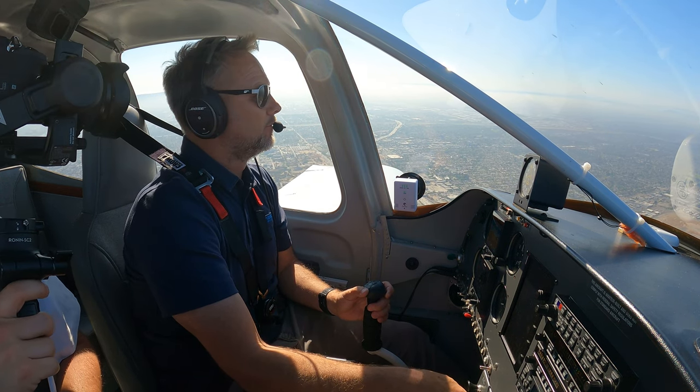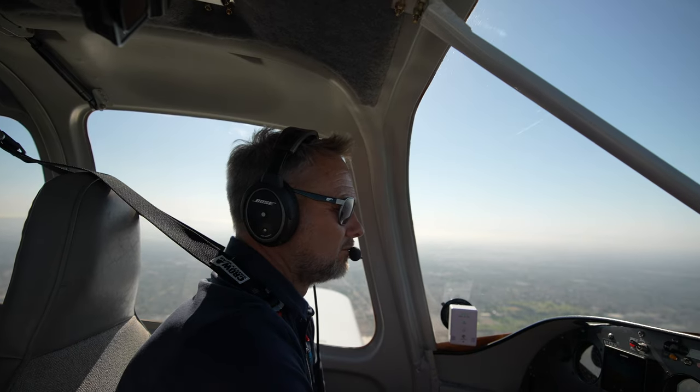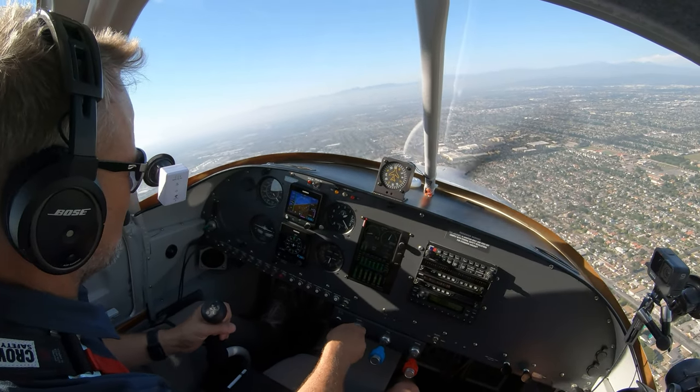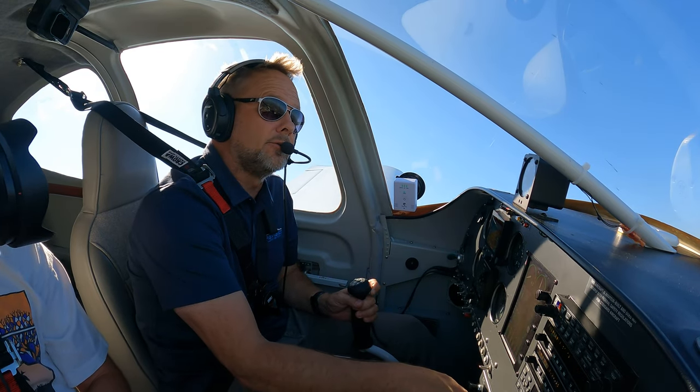We'll descend to pattern altitude for 2-6 right, looking for the traffic to follow. November 3 Delta Victor, you're number one, runway 2-6 right, cleared to land. Traffic inbound from the 605 freeway — make a short approach if able. We'll make a short approach, we're number one, cleared to land 2-6 right.